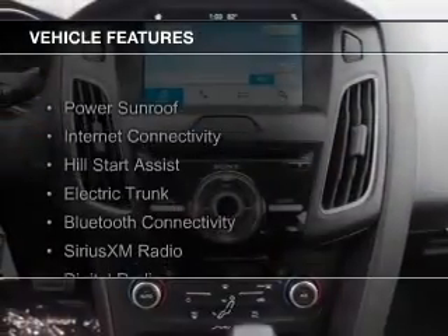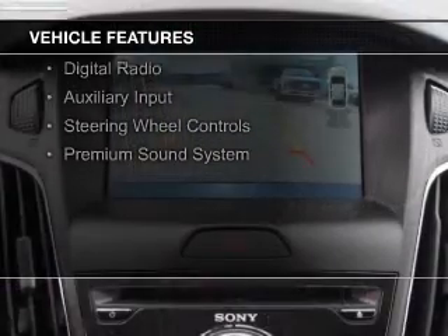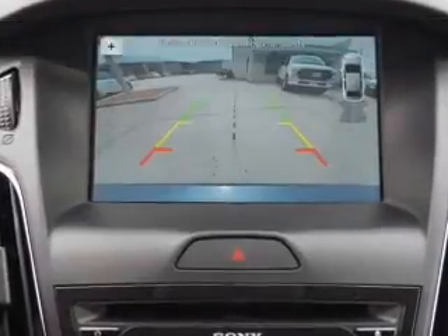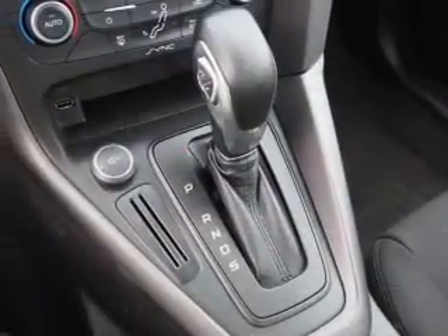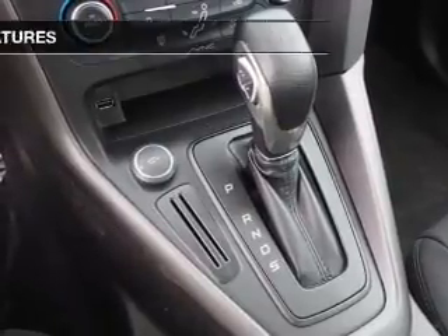The features include a power sunroof, internet connectivity, hill start assist, electric trunk, Bluetooth connectivity, Sirius XM satellite radio, digital radio, and auxiliary input, steering wheel controls, and a premium sound system.